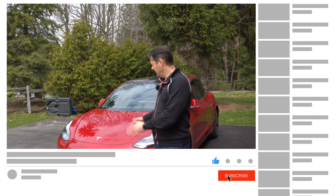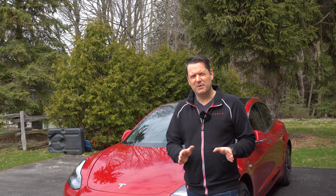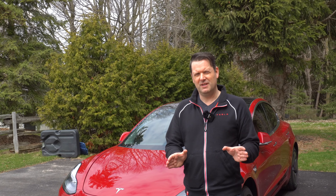Hey, it's Tesla Canuck. Welcome back to another video. One of the most amazing things about owning a Tesla is that your car gets better on a frequent basis with software updates. While software updates can be a source of joy, they can also be a source of frustration, particularly when you're waiting for that software update to arrive and you know that it's been out in the wild — perhaps all your friends have it, the Tesla community is all talking about it, but you don't have it yet.